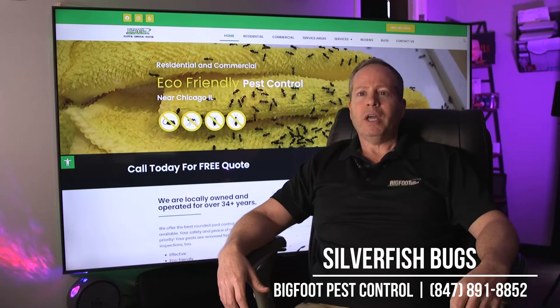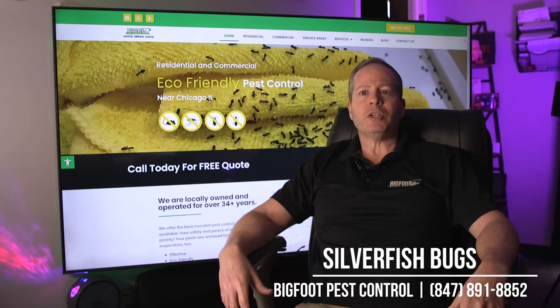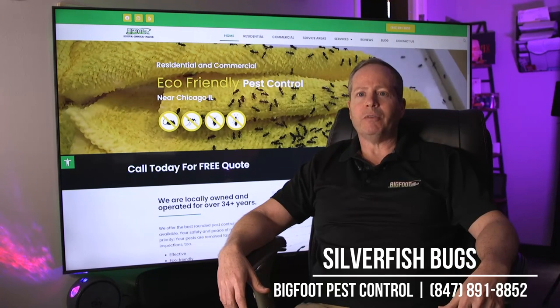But again, very difficult — I just want to forewarn you. If you want to know more information about them, please give us a call here at Bigfoot Pest Control and I'll guide you through the process.